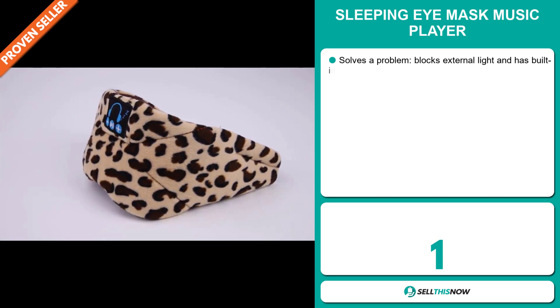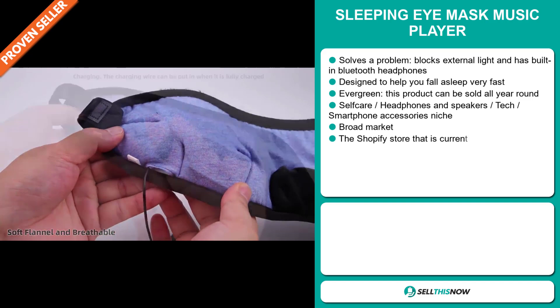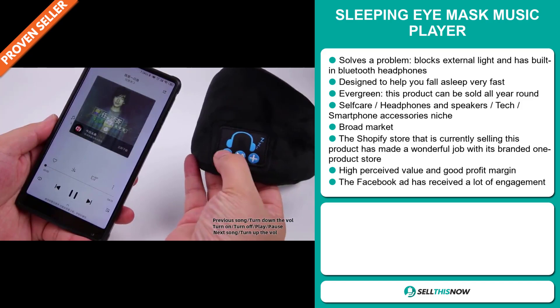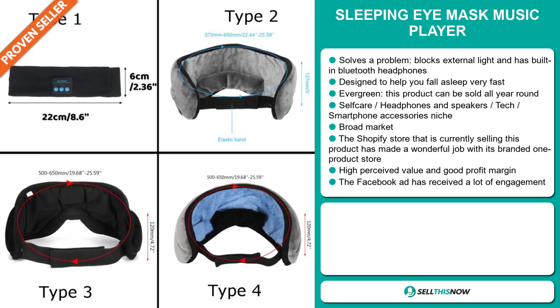Our next product is the sleeping eye mask music player. Now this is a definite problem solver — it blocks external light and has built-in Bluetooth headphones. It's designed to help you fall asleep very fast. It's an evergreen product, which means it can be sold all year round. It falls under the self-care, headphones and speakers, tech, smartphone accessory niche market, and we also think that this item has a broad market base. The Shopify store currently selling this product has done a wonderful job with its branded one product store. This item has a high perceived value and will give you a good profit margin. The Facebook ad has received a lot of engagement.